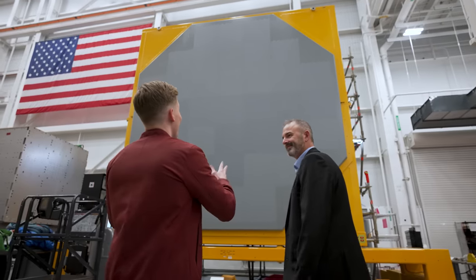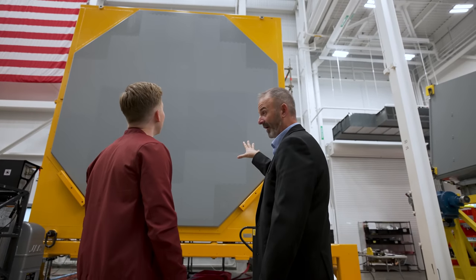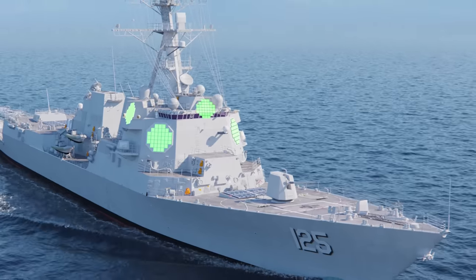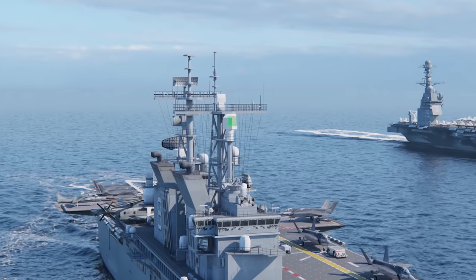It looks like right here, we actually have a completed SPY-6. I assume this is one of the larger configurations? This is. This is the 37RMA, or Radar Modular Assemblies. This is going on all the Flight 3 ships going forward. And then over there, that's a 9RMA configuration, and that's going on the Amphibs class.